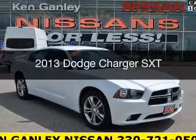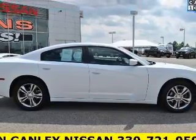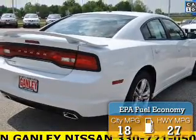This is a used 2013 Dodge Charger. Grab life by the horns. It's powered by an all-wheel drive engine and an automatic transmission. Great fuel efficiency saves you money by requiring fewer trips to the gas station.